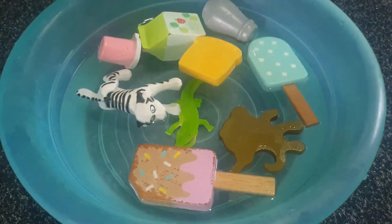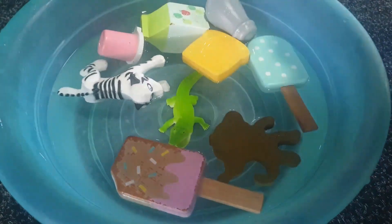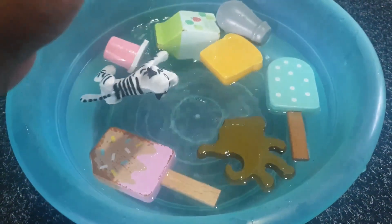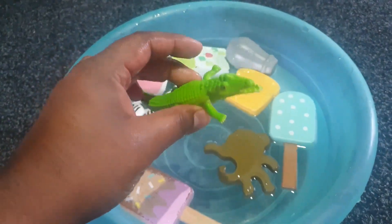So now we're looking at the results. The crocodile is made out of plastic and has sunk, and every other thing is floating. So it's heavy, that's why it sinks. Thanks.